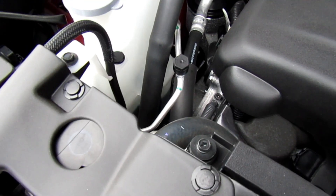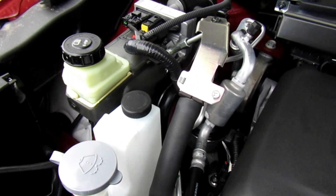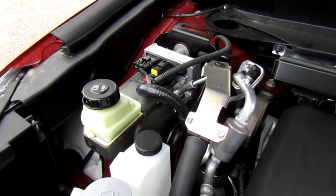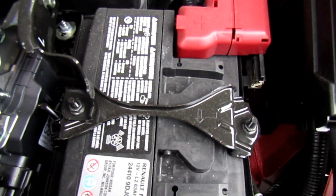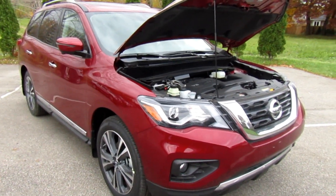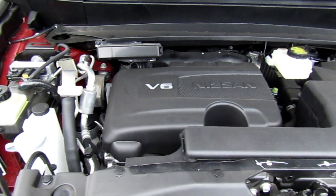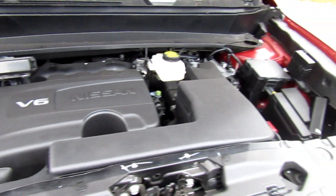It pumps out about 284 horsepower and 259 pound-feet of torque. It does include Nissan's continuously variable transmission and is phenomenal on fuel — you'll average about 27 miles per gallon on the highway and 20 in the city, for a combined MPG of about 23 miles per gallon.